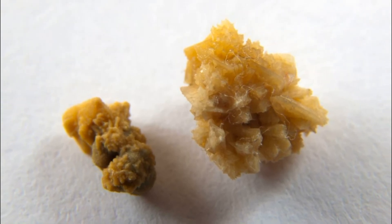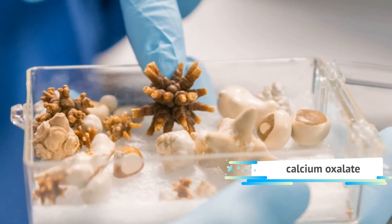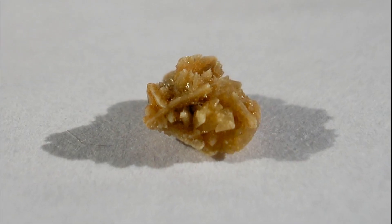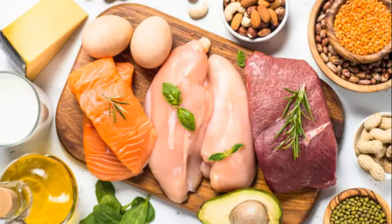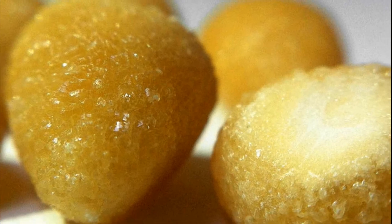If possible, try to keep any eliminated kidney stone to have it analyzed by your doctor. The types of kidney stones include calcium stones — the vast majority — usually formed as calcium oxalate, a substance found naturally in food and also produced by the liver. Struvite stones form in response to an infection such as a urinary tract infection and can grow rapidly and become very large, sometimes with few symptoms. Uric acid stones form in people who do not drink enough fluid, eat a high protein diet, or have gout. Cystine stones form in people with an inherited disorder called cystinuria, which causes the kidneys to excrete large amounts of certain amino acids.